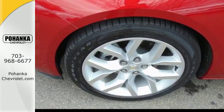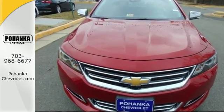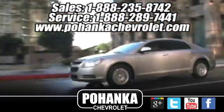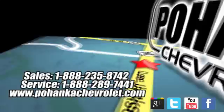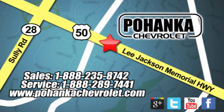This is fun in leaps and bounds. Take this Impala home today. Bohenga Chevrolet is a great place to buy a car. We're conveniently located at 13915 Lee Jackson Memorial Highway, Route 50 in Chantilly.